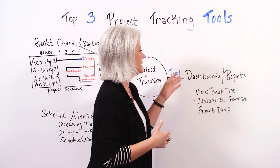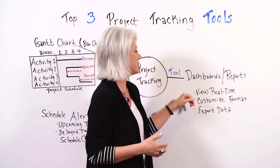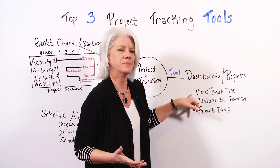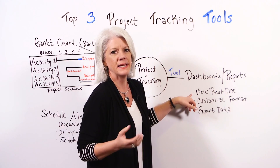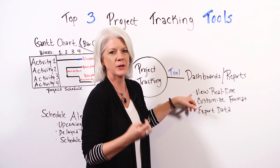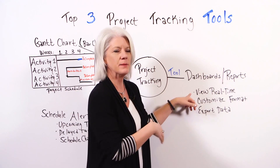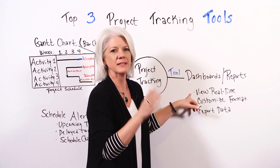The third tool is dashboards and reports. The important thing here is being able to review these in real time. By reviewing these real time, it helps you get things back on track more quickly. In the old way, if you're not able to see these real time, as things progressively get off track,